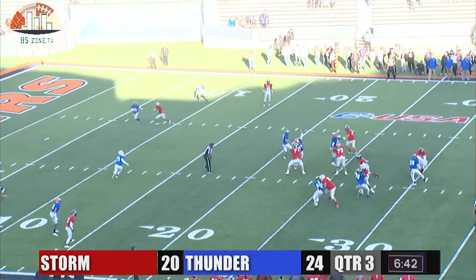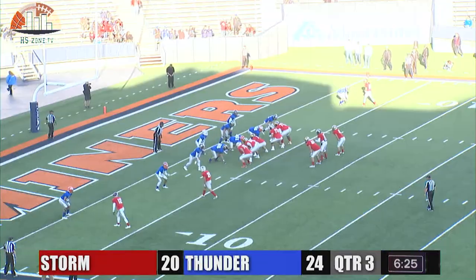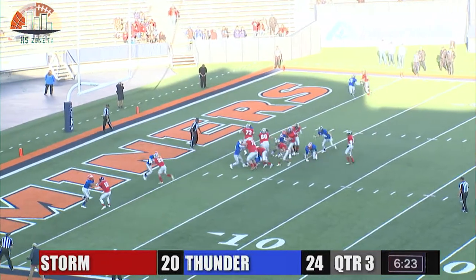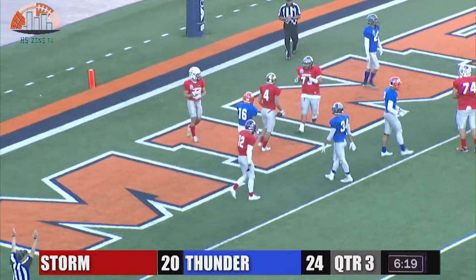Fernandez drops back, takes the snap, tries to pass it over the middle — that one is caught. Donatelli making his presence felt here on first down. Handoff up to the left side, and that is a touchdown by, guess who, Angelo Donatelli.